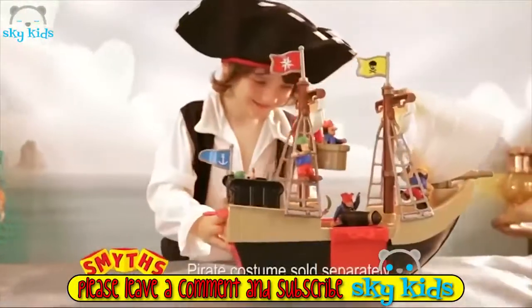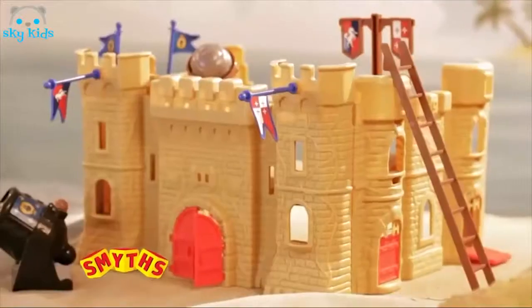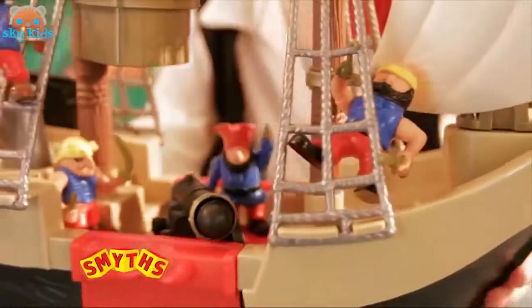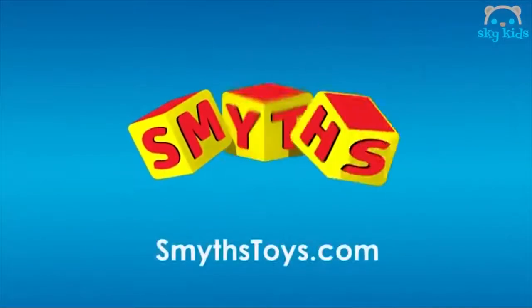Smith's Toy Superstores have the amazing Pirate Ship & Castle playset in stock now! With 40 accessories, this fun playset includes 12 figures, a working cannon, and much more. Hours of fun for an amazing $29.99! The Pirate Ship & Castle playset — available now at Smith's Toy Superstores!